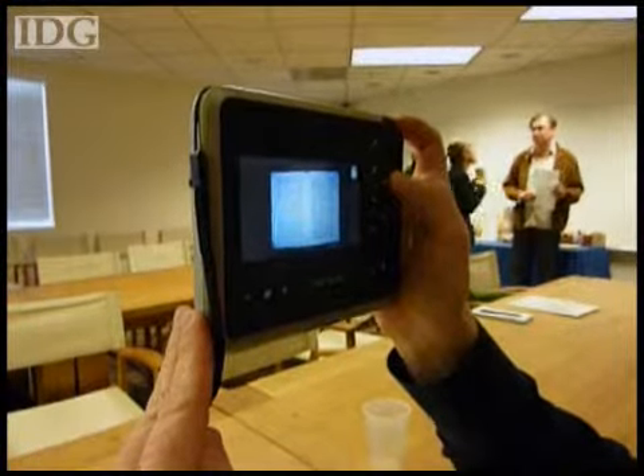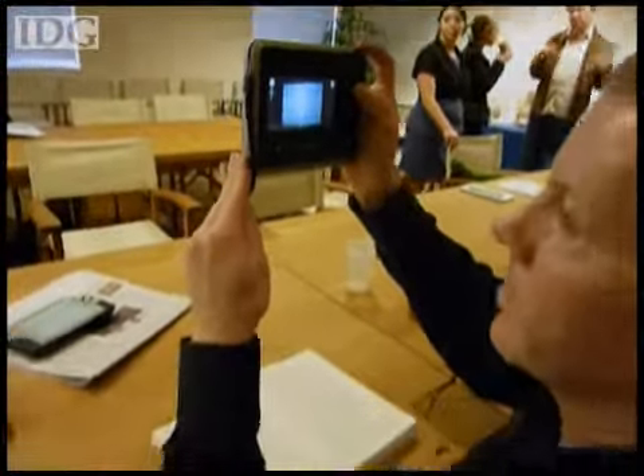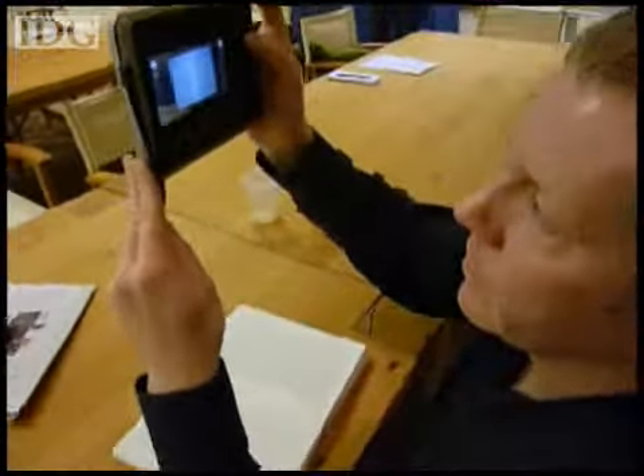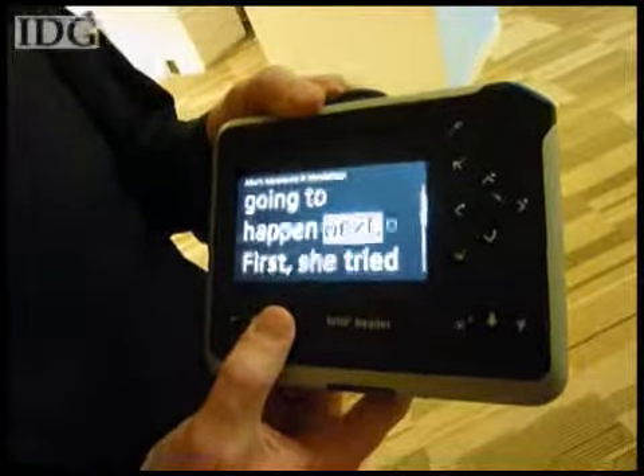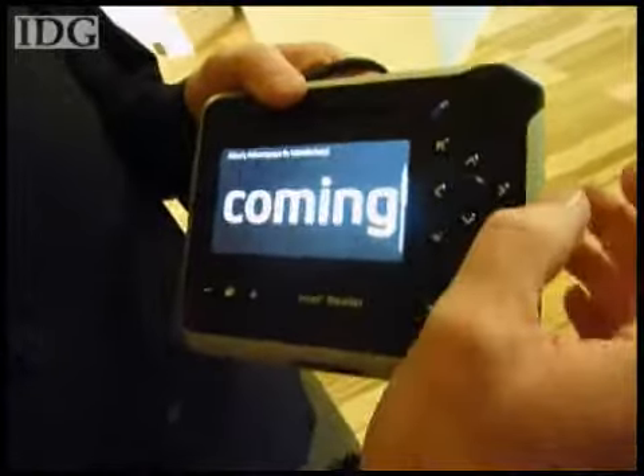On Tuesday, Intel started selling a new e-reader that can snap pictures of books and newspapers, and then read them back to people who have a hard time reading the printed page. Called the Intel Reader, the almost $1,500 device helps people who are blind, dyslexic, or have weak vision.